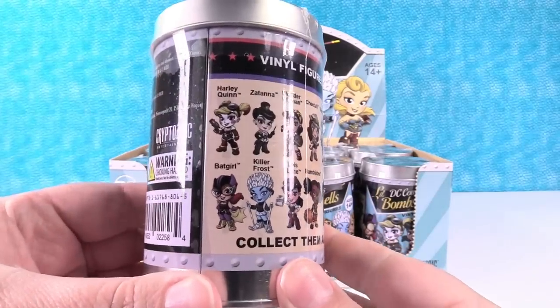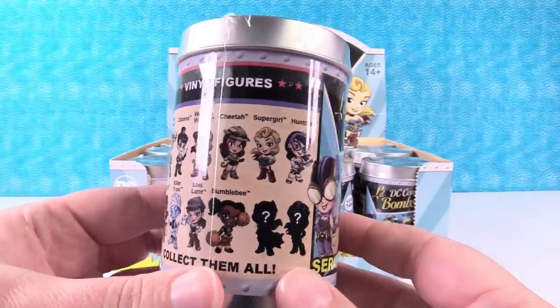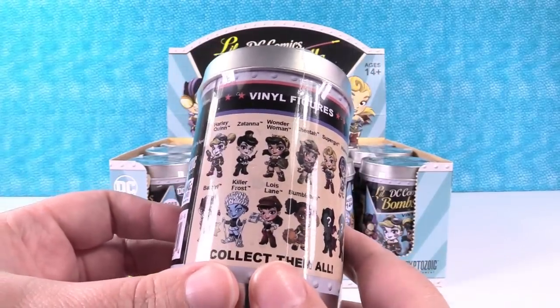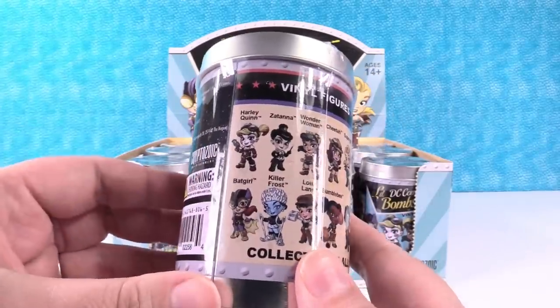Here are the new figures we can get. There are 12 in the collection, and same like the previous collections, there are two mysteries that are going to be repaints. I'm really excited about this because we have some new characters in this series as well as some of our favorites returning.